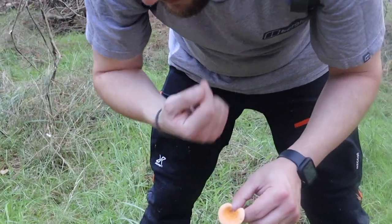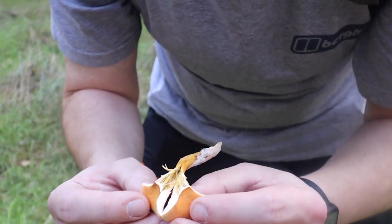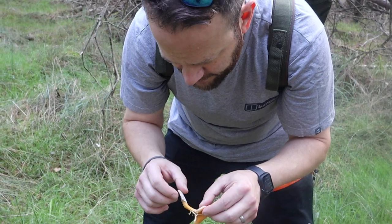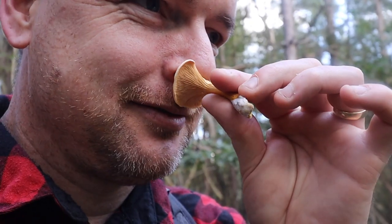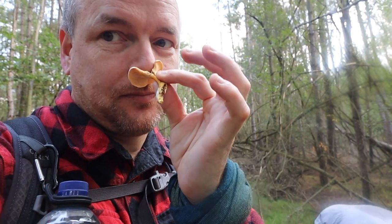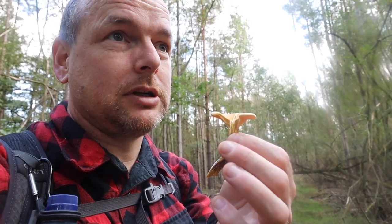This is a false chanterelle - it's been eaten by bugs - oh yeah, it's got maggots in it. Actually wait, I'm not so sure these are false. What does that smell of to you? Does it smell like apricot? Chanterelles and real ones - that might be real. John's getting his book out to check. We always carry a book and always double check. He said real chanterelles smell like apricots, and this does have an apricotty smell.